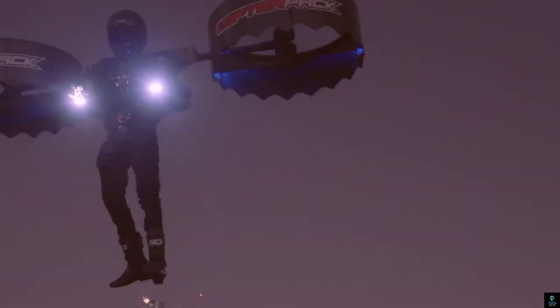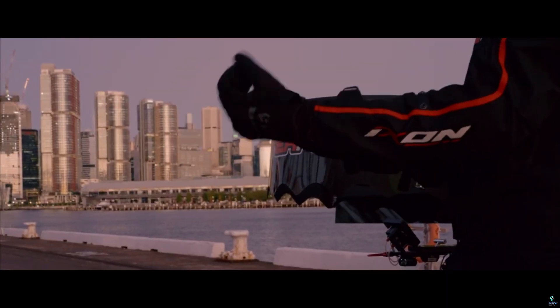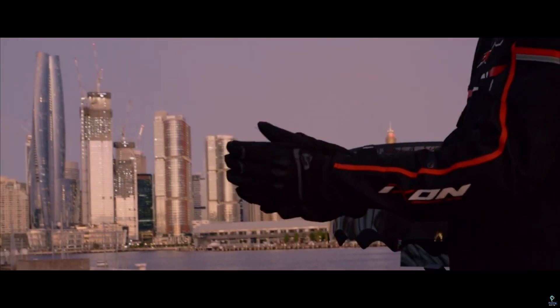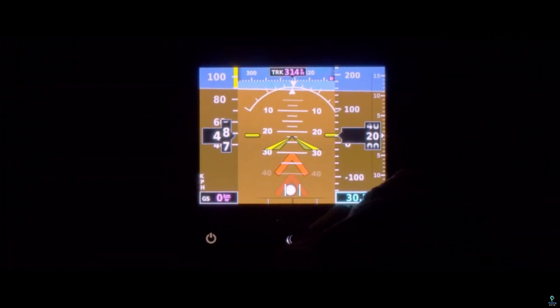The CopterPak opens new possibilities for personal transportation, search and rescue missions, and even recreational flying, marking a significant leap toward futuristic, compact aviation solutions.